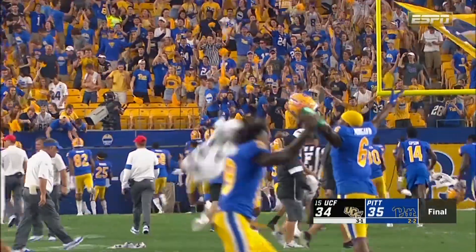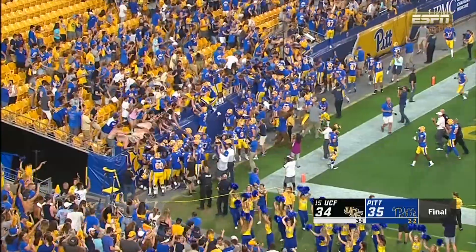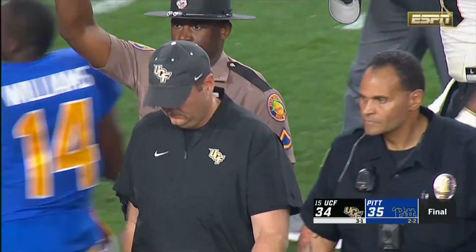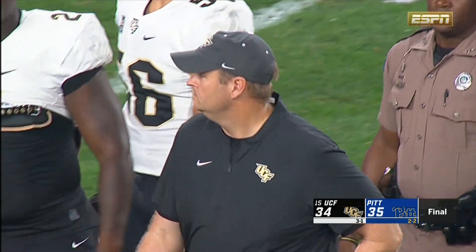And that'll do it. Pitt has snapped UCF's regular season win streak at 27. The Panthers celebrate a 35-34 win at Heinz Field in Pittsburgh and drop UCF to three and one on the season.